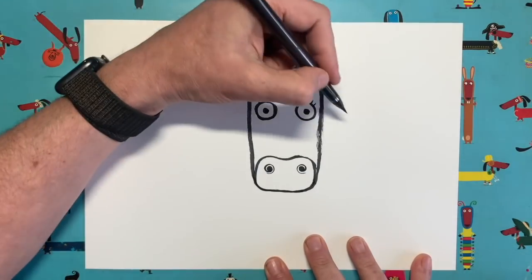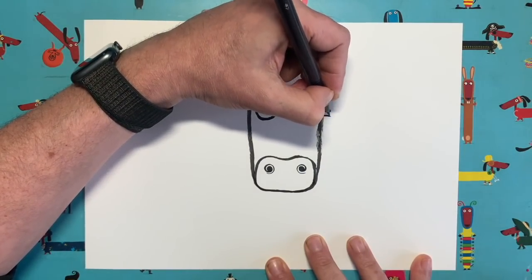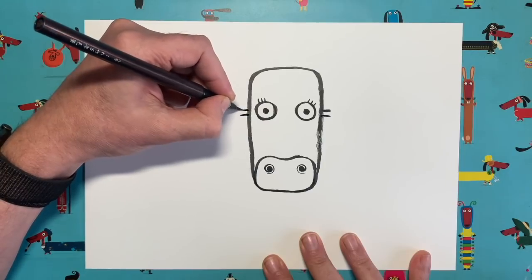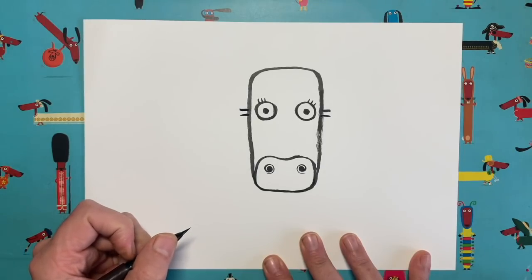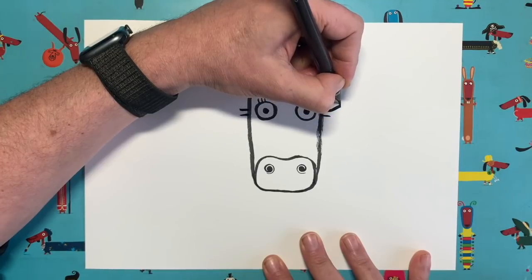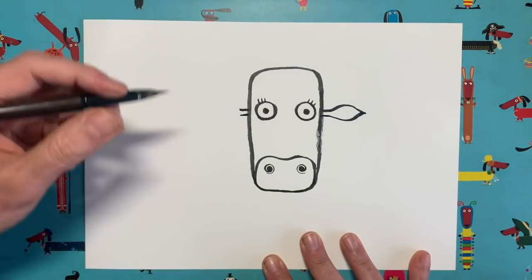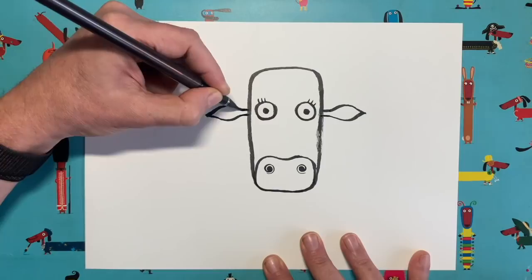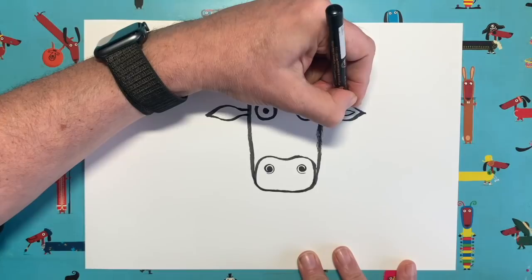Time to add some ears — we want them to be level with the eyes. Draw two little lines coming right out of the side of his head, then draw a big leaf shape that comes up and around and joins up on the other side. Do the same on both sides, trying to keep them roughly the same size. Then add a smaller leaf shape inside each one.